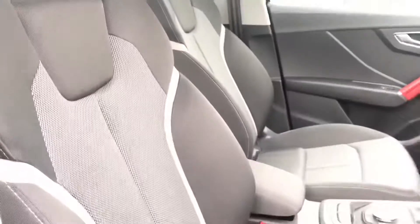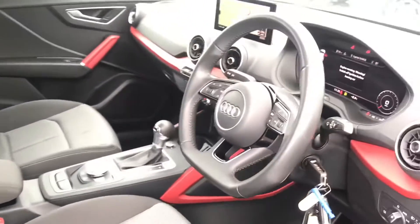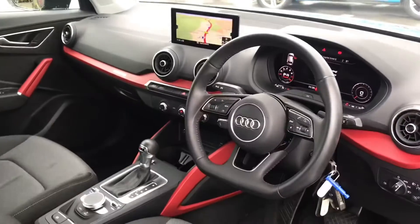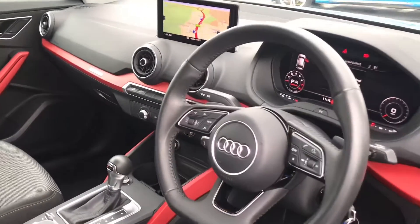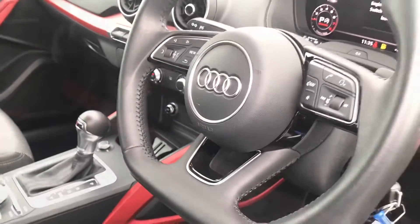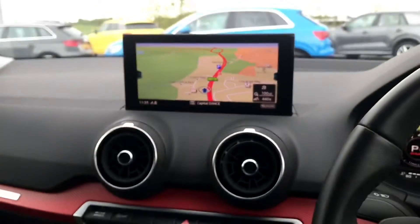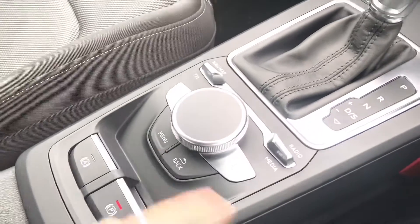Inside the front of the cabin, this vehicle benefits from superb cloth front sports seats which are super comfortable. As we turn around we've got the three-spoke sport multifunctional steering wheel — here is where you'll be able to find all your steering wheel controls. The inlays in this Q2 are really distinctive with the red.